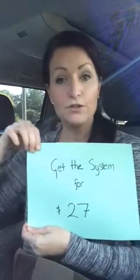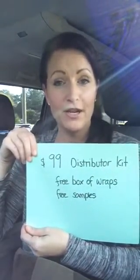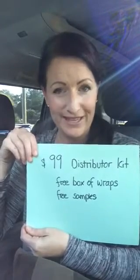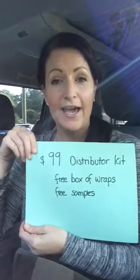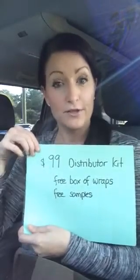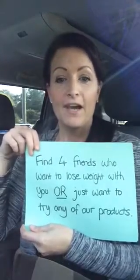There's a way that you can pay just $27 for your cleanse. The first step would be purchasing your $99 distributor kit, which comes with a free box of wraps and a bunch of samples of our sister product to the wrap called Defining Gel, which is incredible for accelerating your wrap results, helping maintain them, and also for cellulite on the legs.